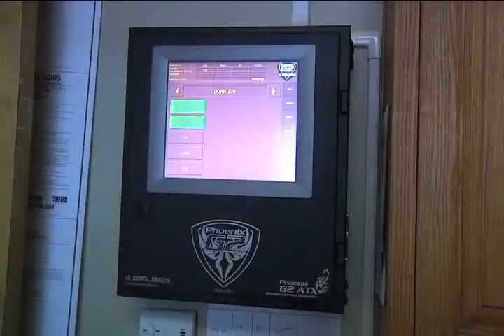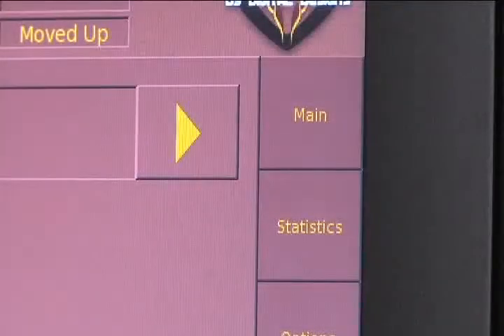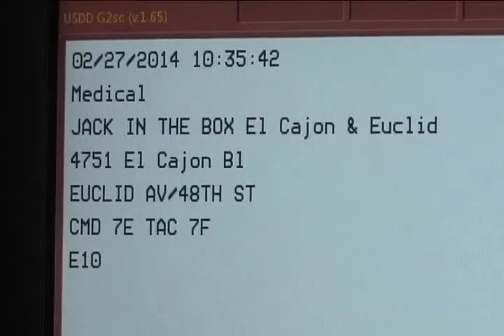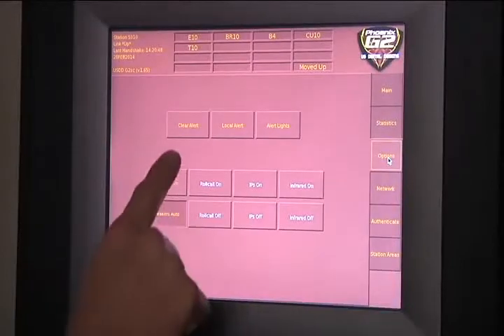Let's take a look at the control panel. It's called the ATX. On the right-hand side is a series of touch screen tabs. The main tab shows you the history of calls at the station. Scrolling through with the previous button takes you through the most recent calls.